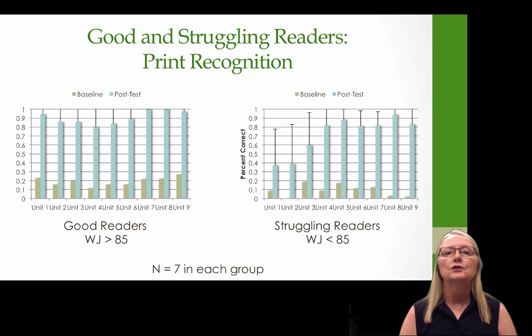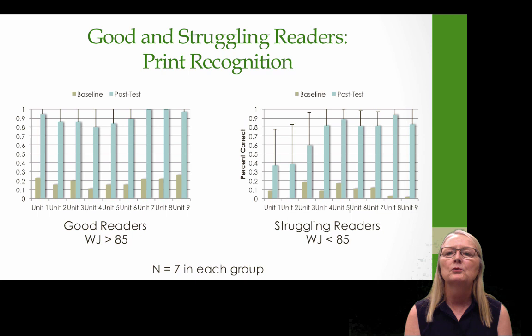These are the results for print recognition — at the end of each unit, could they recognize the printed version of the word? For good readers, for the most part they could, and print recognition was even slightly better than being able to fingerspell the word, because for all of us we recognize more words from print than we can actually spell. For struggling readers, it was very challenging in the beginning — about 40% correct with lots of variability — but by units 7, 8, and 9, they were recognizing 80 to 90% of these words, performing nearly as well as the good readers. Pretty remarkable data.